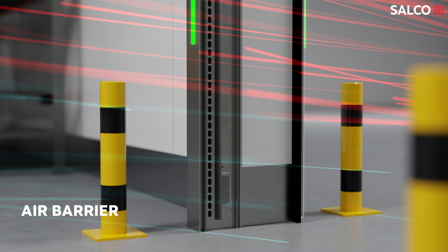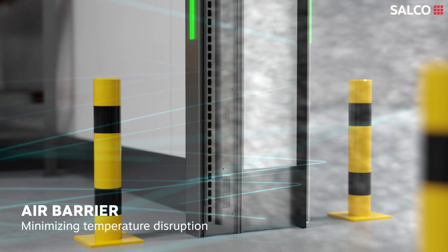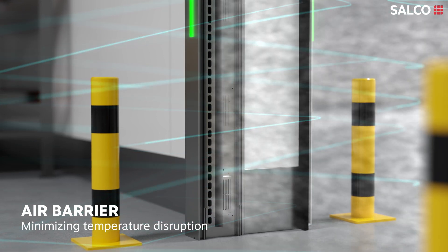Optionally, the integrated air barrier feature can keep the cold and warm areas separated, ensuring minimal temperature disruption, even while the door is open.